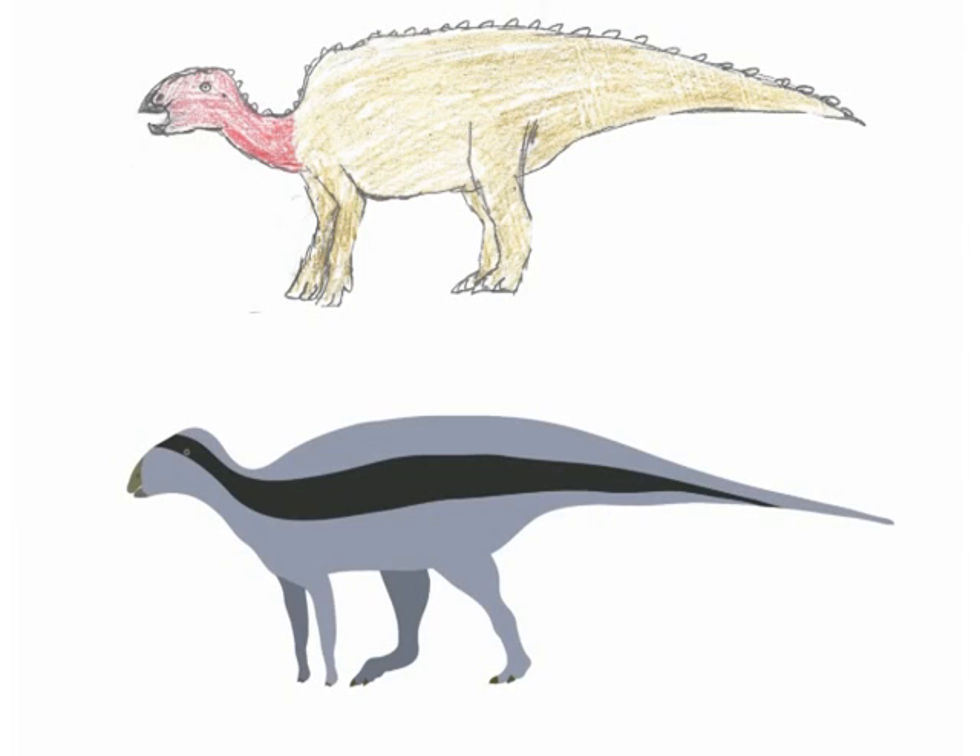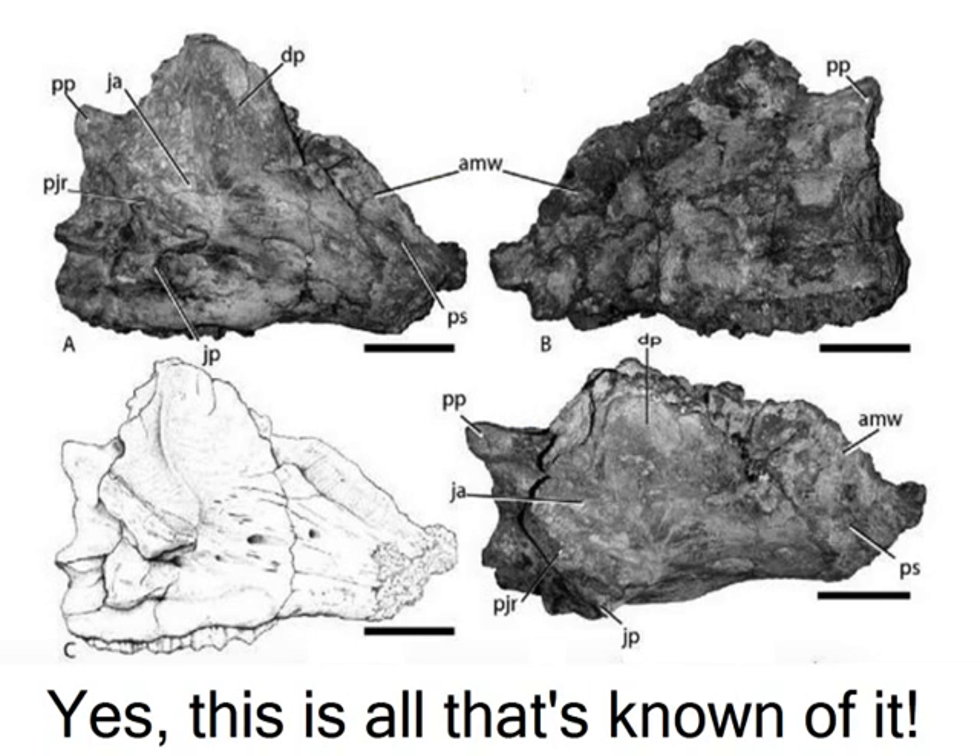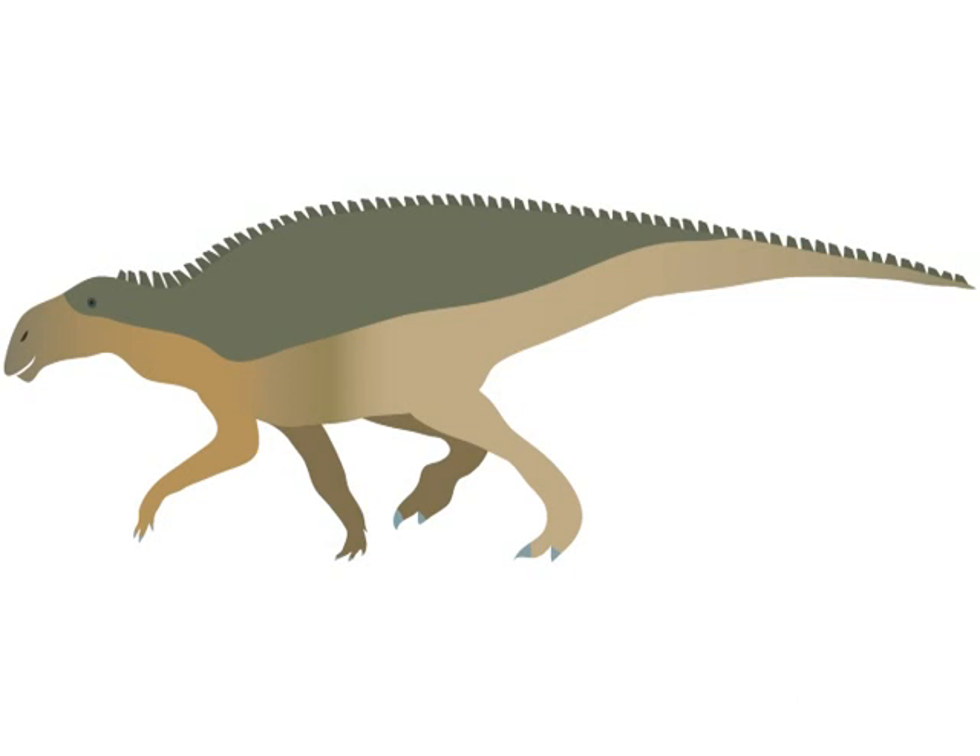New early relatives of the hadrosaurs, or duck-billed dinosaurs, Zhanghenglong and Plesiohadros, were discovered this year — the latter living at the same time as Velociraptor. An early crested hadrosaur, Adelolophus, and a crestless hadrosaur with an enormous nose, Rhinorex, were also named.